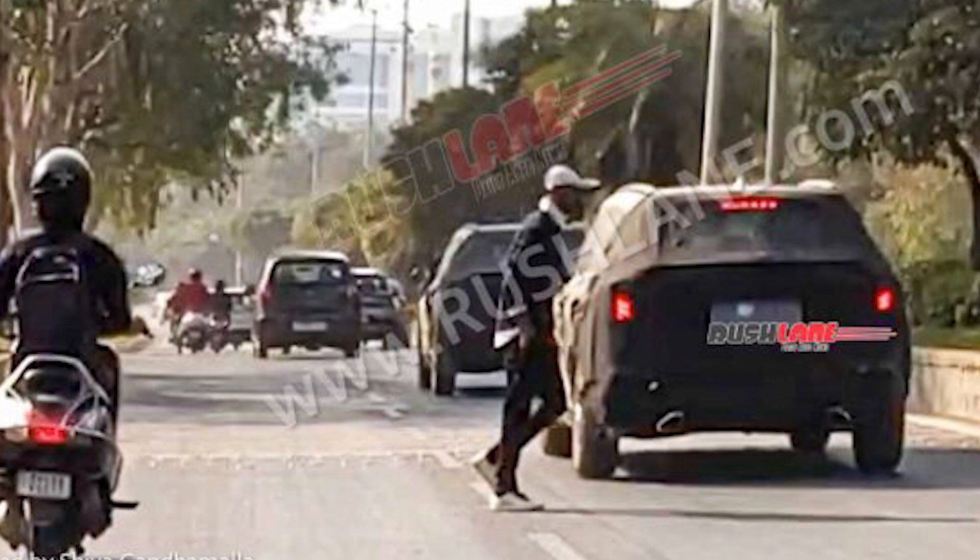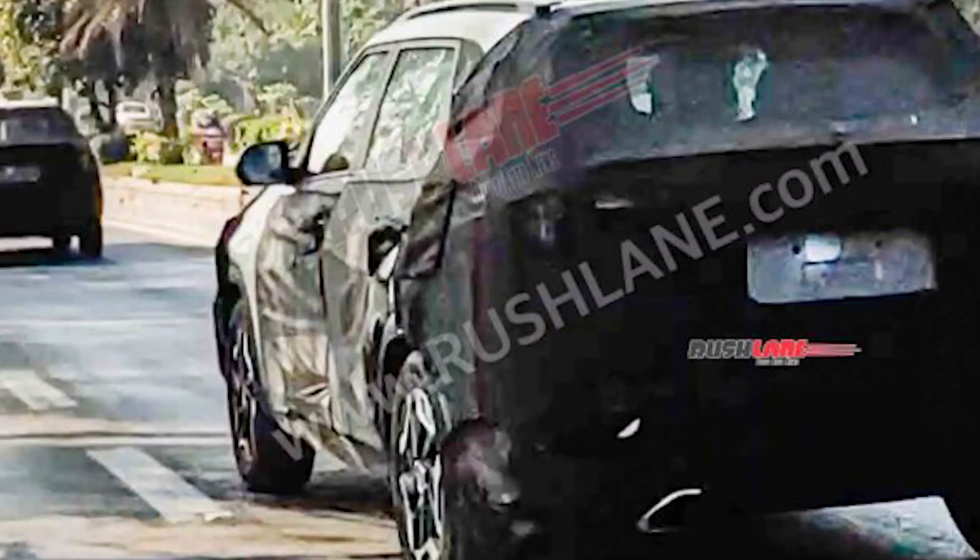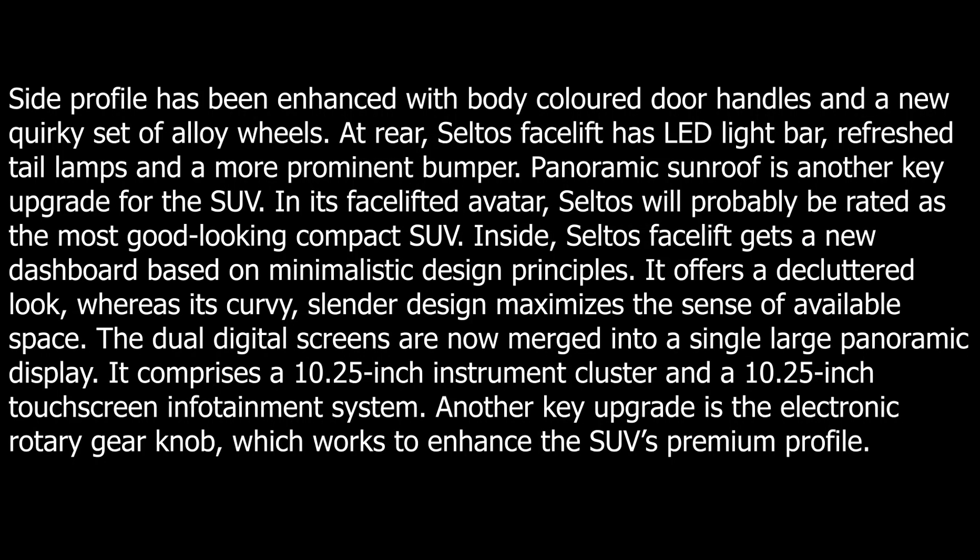Inside, you will get a new dashboard based on a minimalistic design principle with a decluttered look and slender design that maximizes the sense of available space. The dual digital screens will now merge into a single large panoramic display.